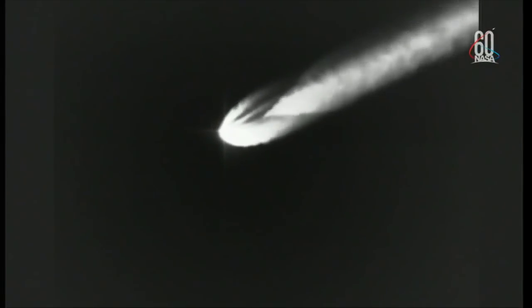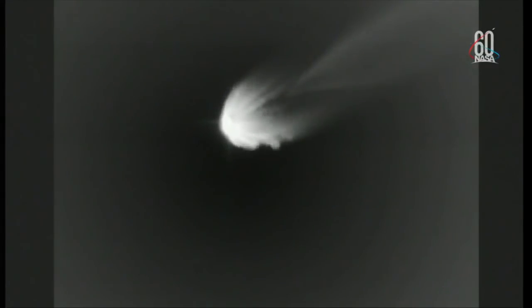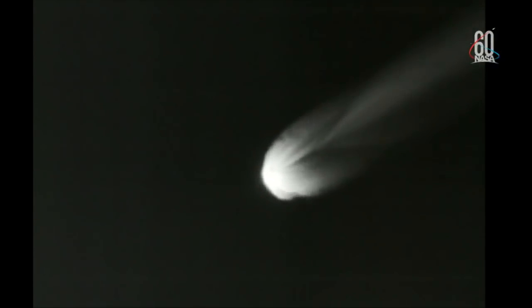Now passing three minutes into flight. Continuing to see good ullage pressures on the fuel and oxidizer tanks, good fuel and oxidizer inlet pressures as well. And now one minute remaining until MECO. Three minutes 30 seconds into flight. RS-27 continuing to perform well — stable chamber pressure and fuel and oxidizer injector pressures, and seeing good stable pressures on both vernier engines.